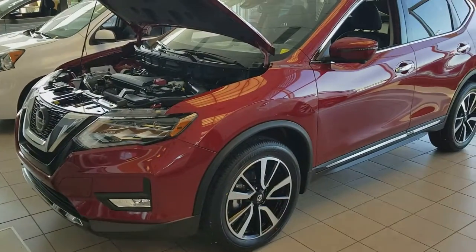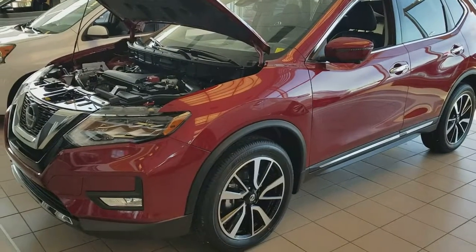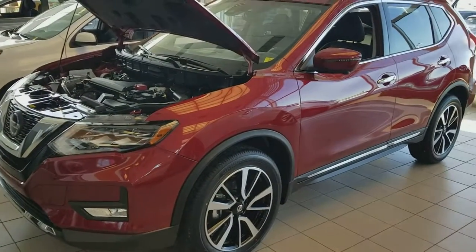Hi Lauren, it's Harpy from Chevy Nissan, sending a quick video on this beautiful 2018 Nissan Rogue SL. I wasn't sure what trim level you're looking at, but that's how the car looks like.